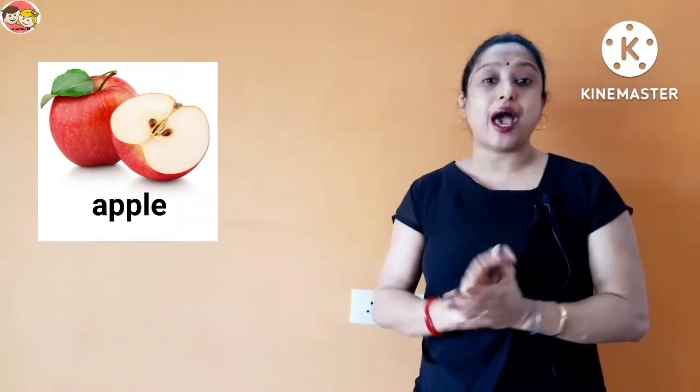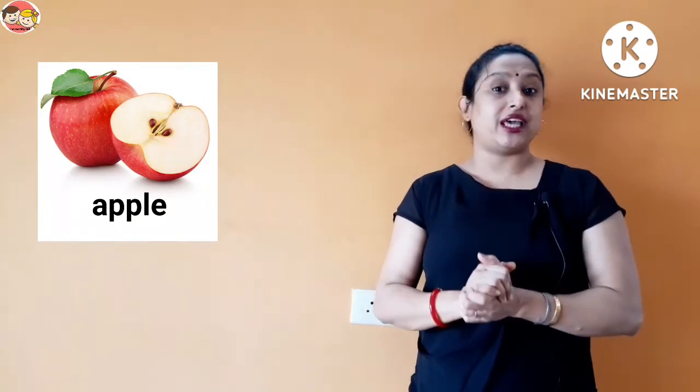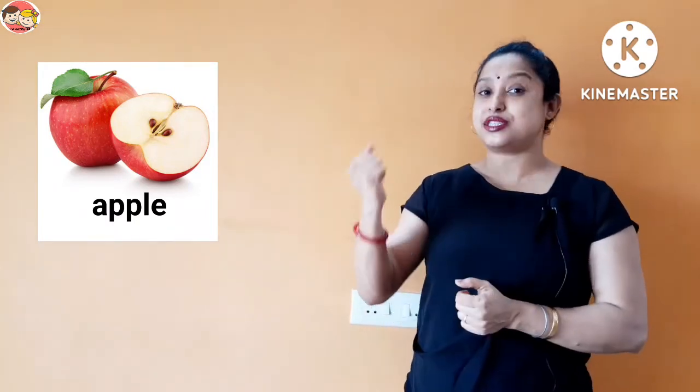Do you know, children, the old saying: an apple a day keeps the doctor away? That means we should eat an apple every day — that will keep us healthy and strong.